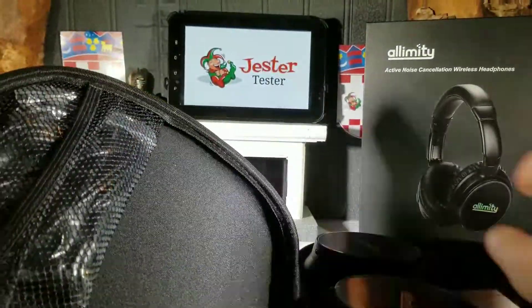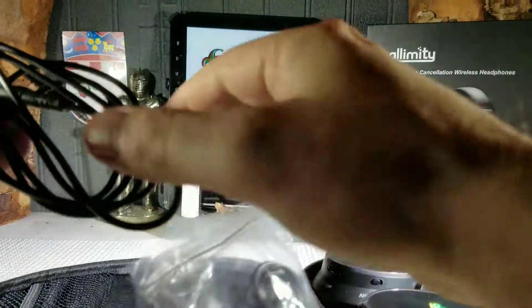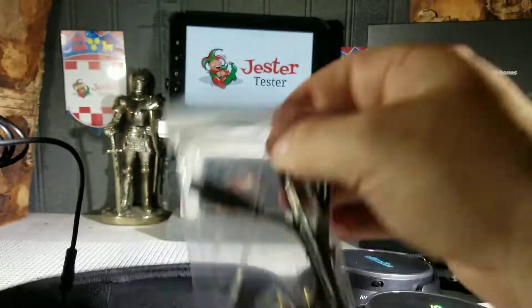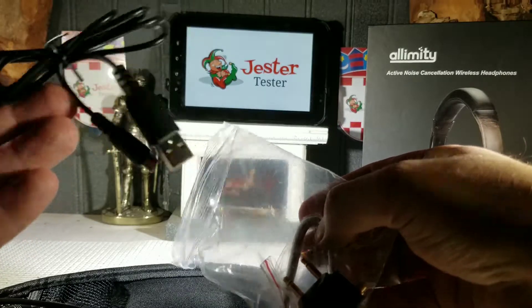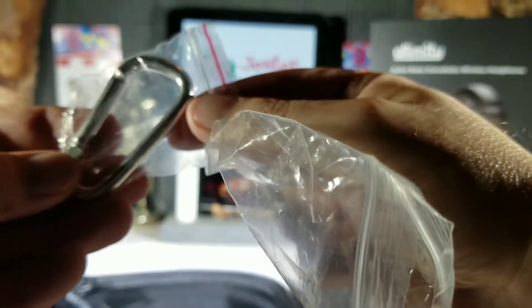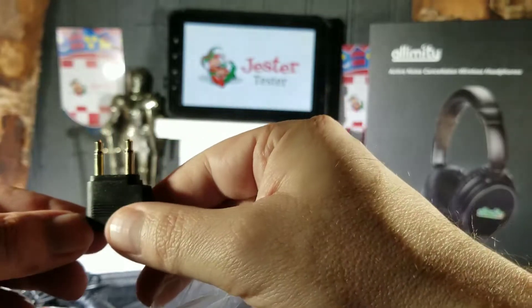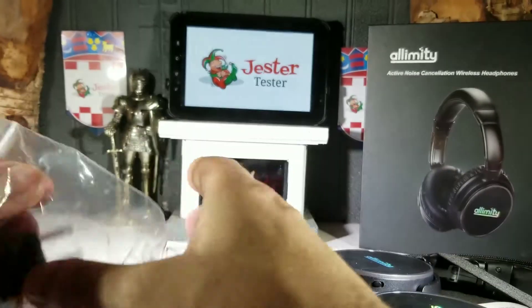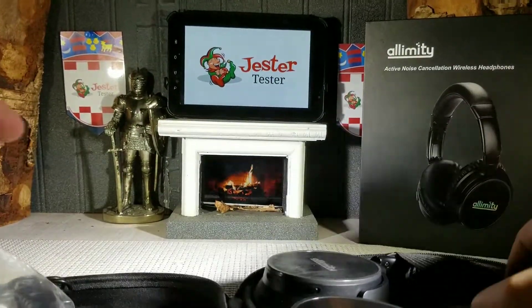There's a little area where they give you a couple of different wires and things. You have your 3.5mm audio jack wire, so you can connect these headphones either Bluetooth or direct, which is nice. They also give you a USB charging cable, a little clip in case you want to clip them on something, and a gold-plated airplane jack. A lot of people say they don't use those too much anymore, but it's nice to have.